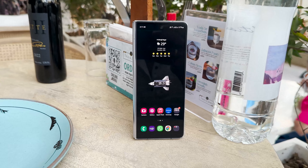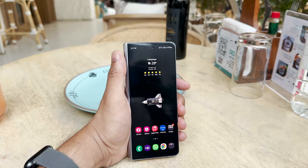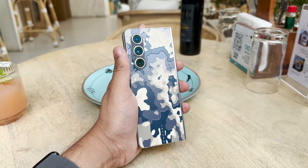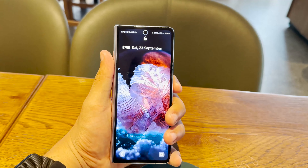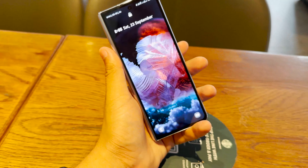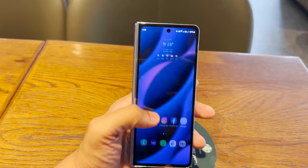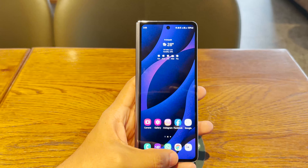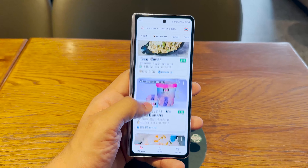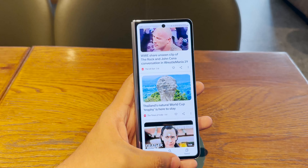The front display is a 6.2-inch tall display with a 21:9 aspect ratio, which looks weird at first but is easier to use — you can reach all the corners very easily. The fingerprint scanner is embedded in the power button at a perfect location and is extremely fast, faster than an in-display fingerprint scanner. The display is Full HD+ with a 120Hz refresh rate, and it gets plenty bright in all situations — it's a saturated AMOLED display that is extremely quick and smooth for all basic operations.